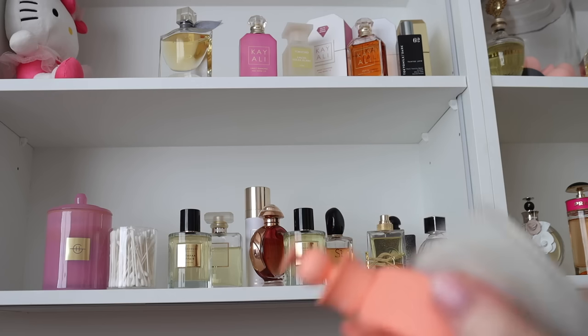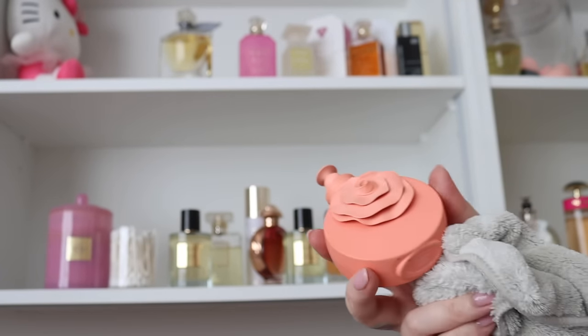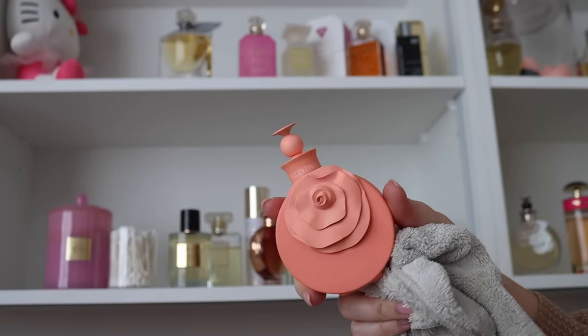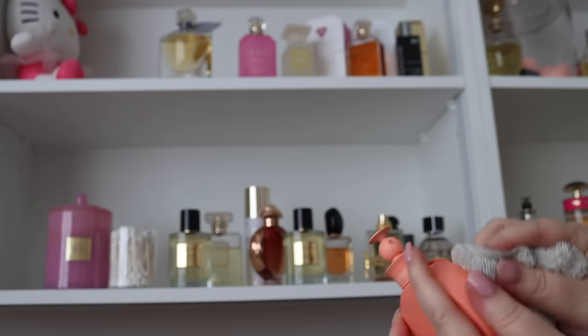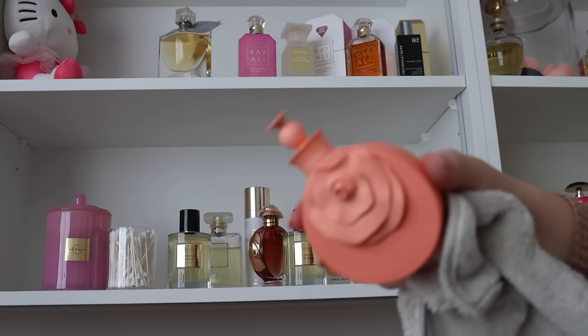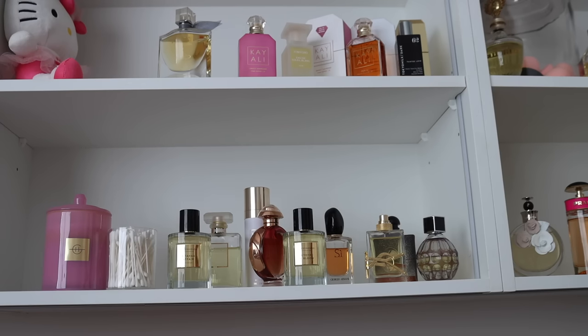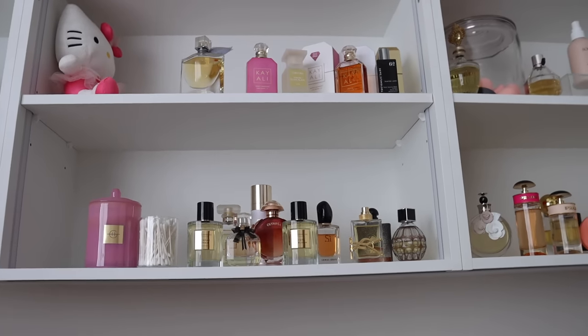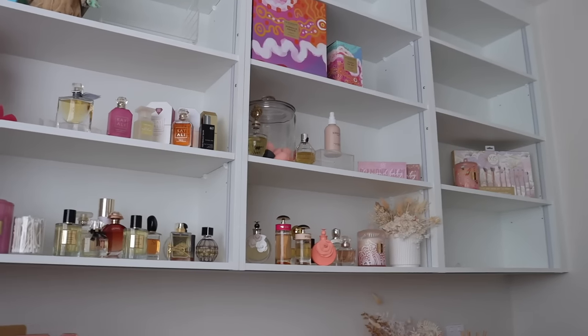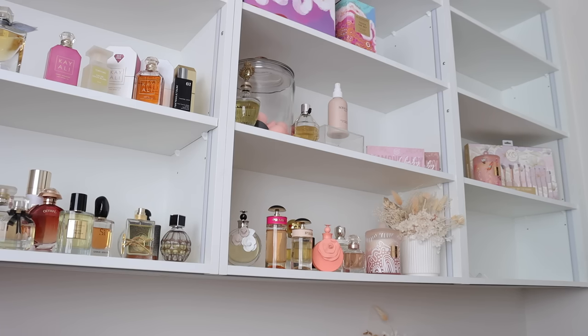I ended up giving mom the pink Valentino when we moved because that was like her favorite perfume. Me and my mom have the same favorites, but I kept the blush one — it's like a peachy one. I think I got this in Paris, or maybe in PR — I've bought so many of them but I've given them away as gifts. We just have a little travel perfume which I might put in the car. Now I need to assemble this somehow.